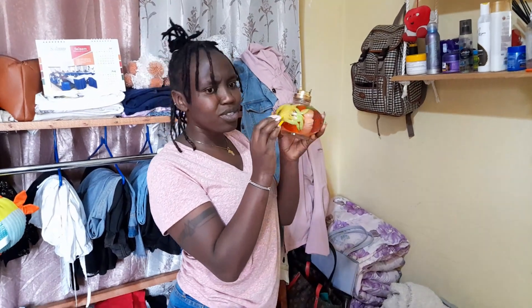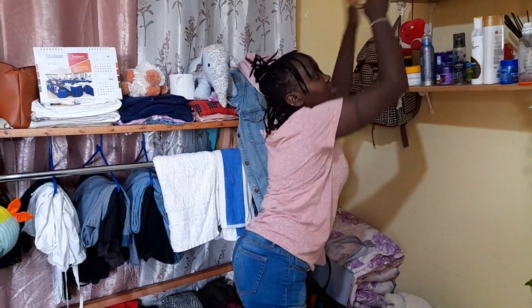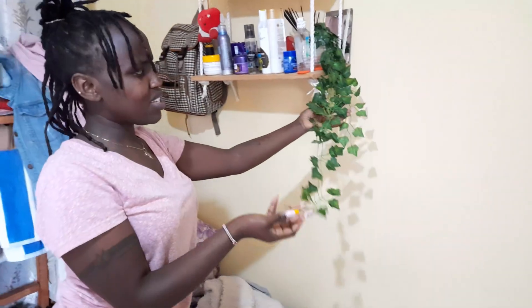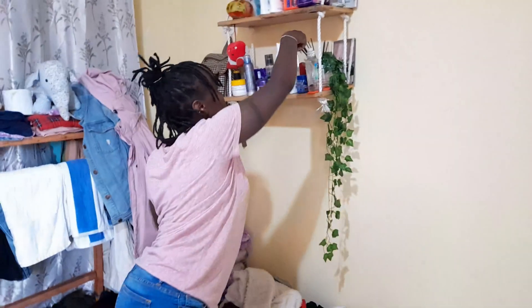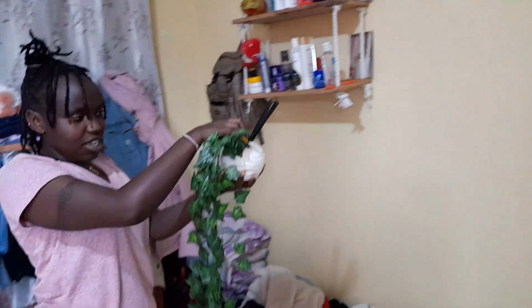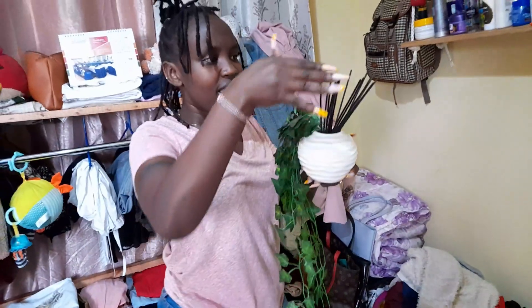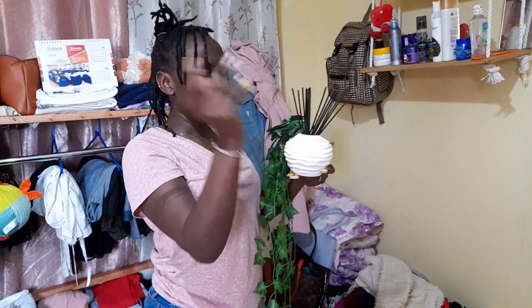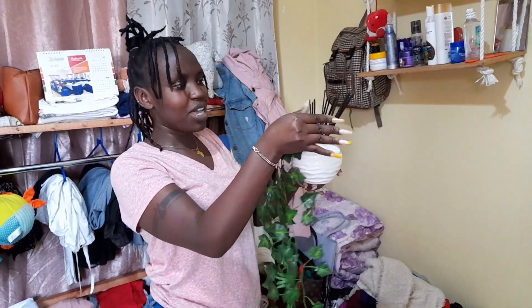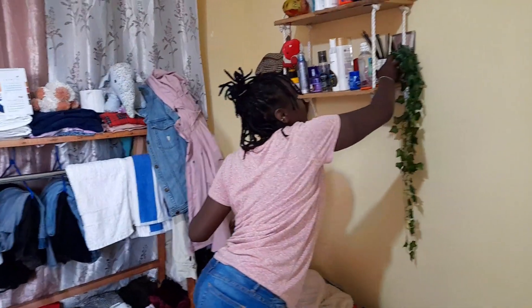I was going to put them in the bathtub but the frame kept falling, so yeah. This artificial trailing leaf I got from House of Leather, same as this kadeko piece. This is like a cool wall piece.